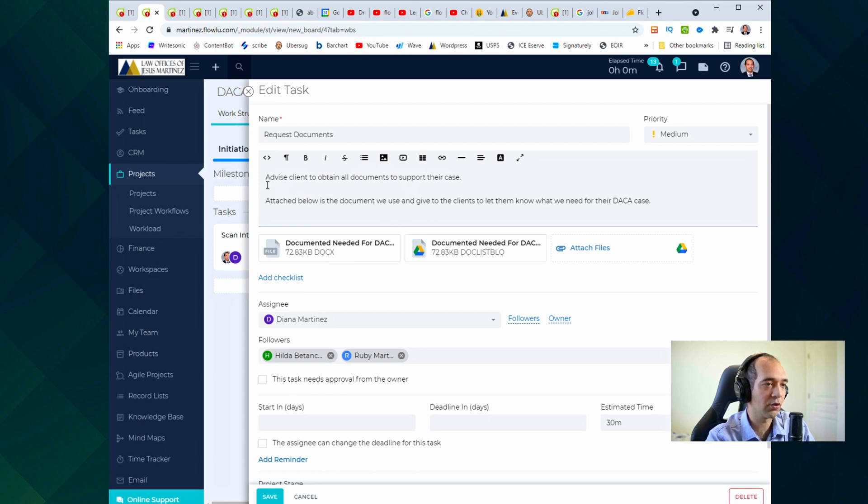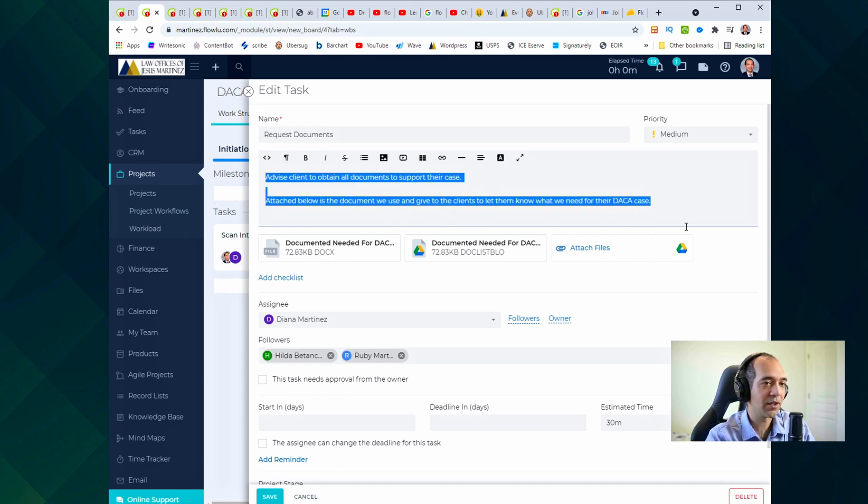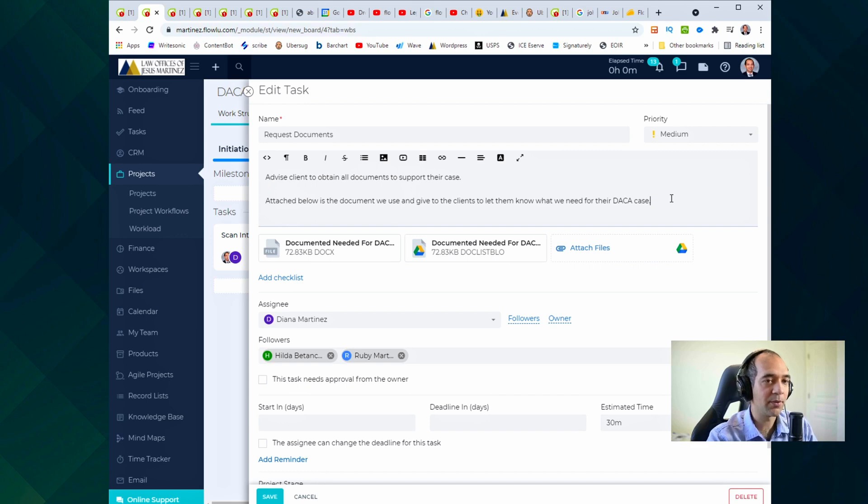Within each task, this is what it looks like: you title it, you can put information, and you can even attach helpful documents. So if you've already put together some sort of helpful document — a tip sheet, a sample, whatever they need — you just attach it. The employee downloads it, looks at it, and it saves so much time because you don't have to be explaining it to every single person for every single project.